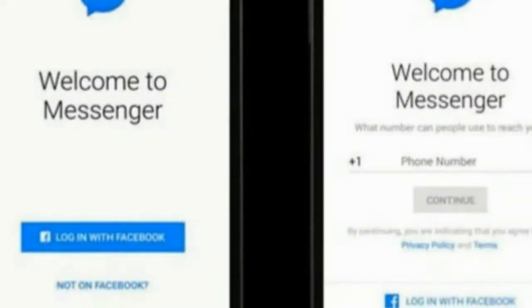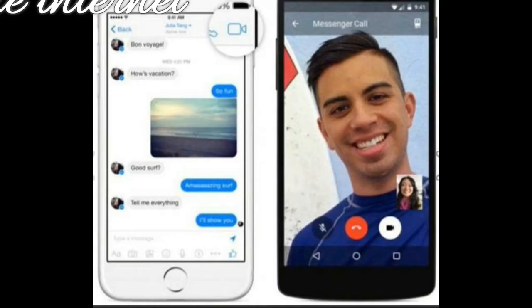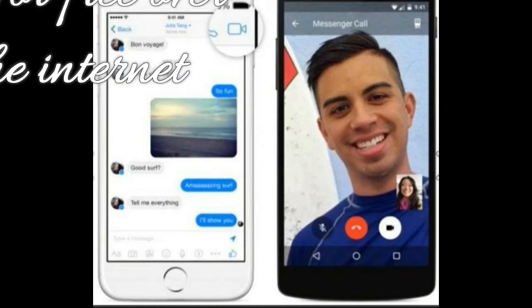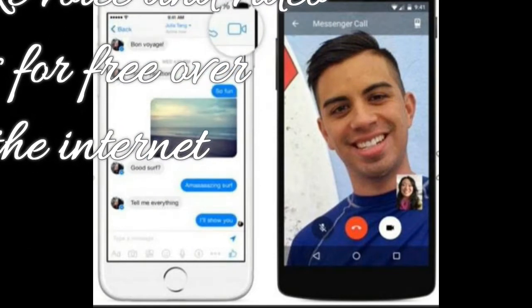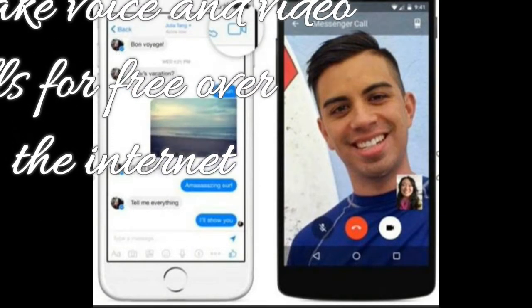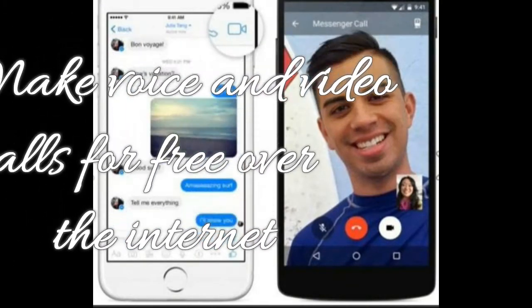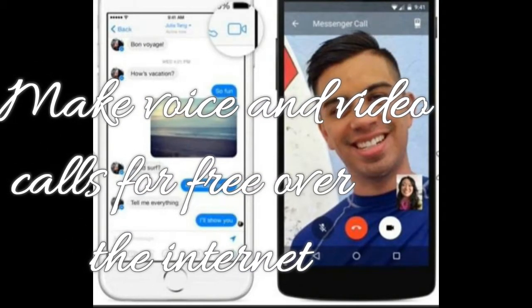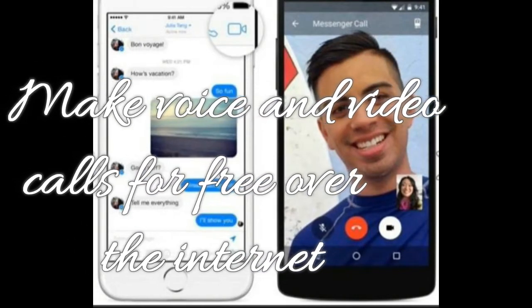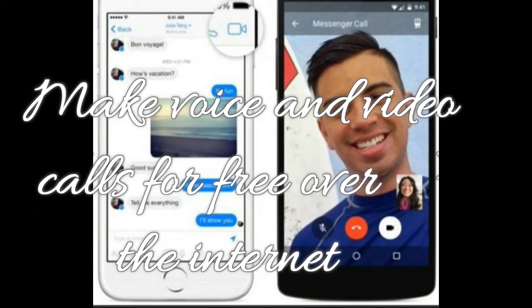Note: some of these features are not available in India. To make voice and video calls for free over the internet — Messenger isn't just for sending text. The app supports voice and video calls over the internet, which means you don't need a traditional phone plan to speak to someone or have a video chat. To call someone who has the Messenger app installed, tap the video or phone icon in the top right of the message window next to their name.